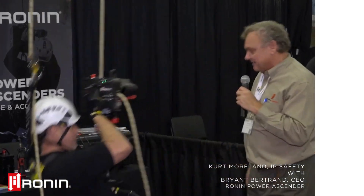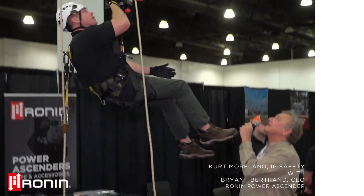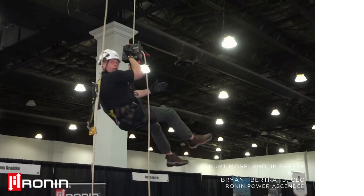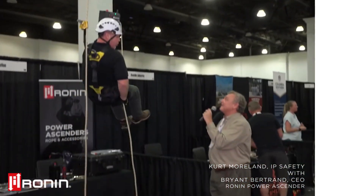Do you want to zip back up again? It almost looked too easy. Variable speed — I can control my speed. There he goes. I can stop myself in place. Super easy to use product.